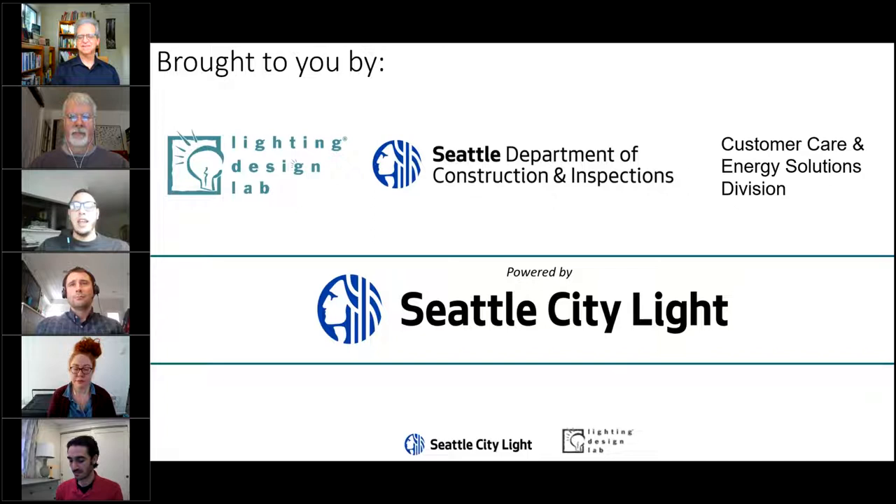Lighting Design Lab, the Seattle Department of Construction and Inspections, and the Division of Customer Care and Energy Solutions are bringing you this webinar — all powered by, and a part of, Seattle City Light in the greater city of Seattle. At the end of this presentation you'll have a chance to engage with one of our program implementers for our incentive programs, Julie Panerjee. So stay tuned and engage with us.